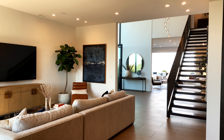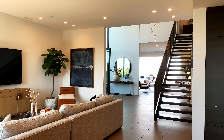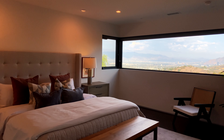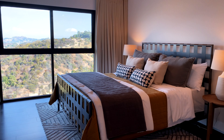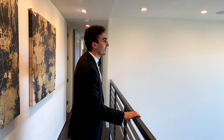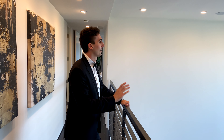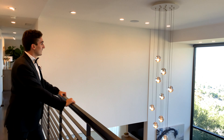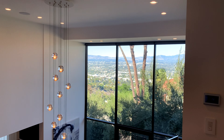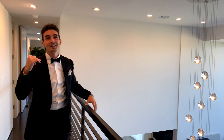Let's head upstairs and check out the second floor — let the fun continue. This is insane. The second floor has two bedrooms and the primary right down there, as well as the laundry room. But forget all of that for right now, because this view is what they call jaw-dropping. Let me just pick up my jaw — let's continue and check out the primary.